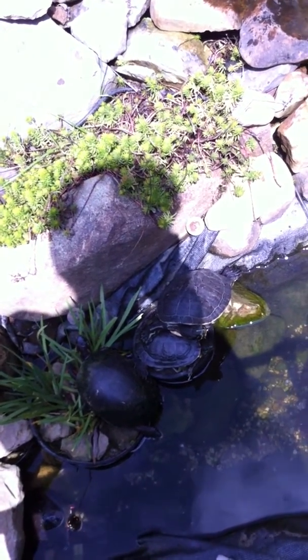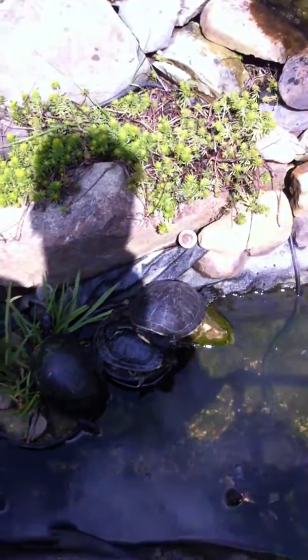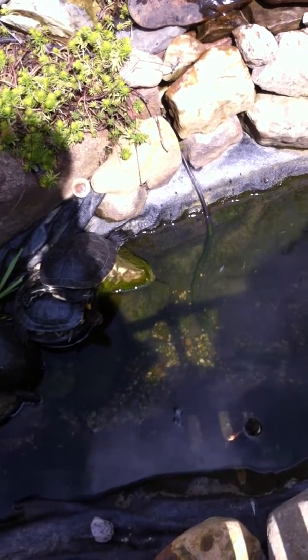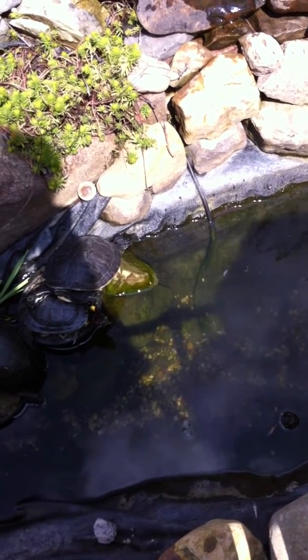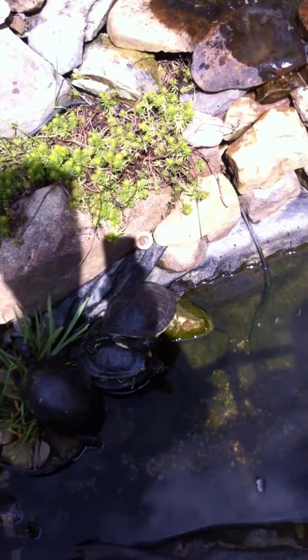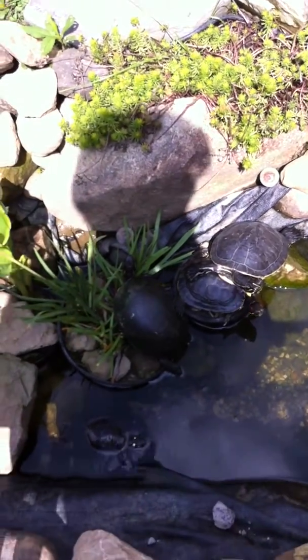You never saw that. That is a red-eared slider. I love that. Florida cooters.